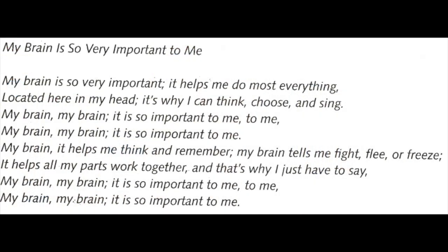My brain is so very important, it helps me do most everything. My brain, my brain, it is so important to me, to me. My brain, my brain, it is so important to me. My brain — it helps me think and remember. My brain tells me fight, flee, or freeze. It helps all my parts work together. And that's why I just have to say: my brain, my brain, it is so important to me, to me. My brain, my brain, it is so important to me.